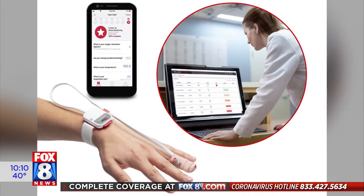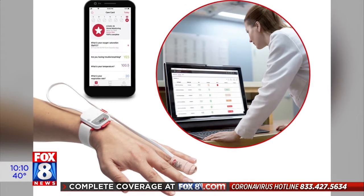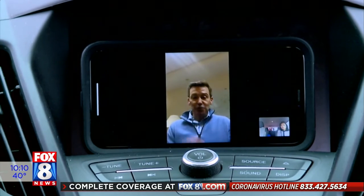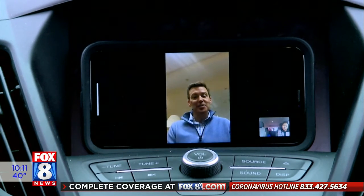That information then goes up to the cloud, where UH doctors can monitor it wherever they are. It displays it on your phone so you can see it, or if you wanted a loved one to watch it — also for an elderly person to have someone else keep an eye on them. And it displays it to a command center that will be able to monitor patients.